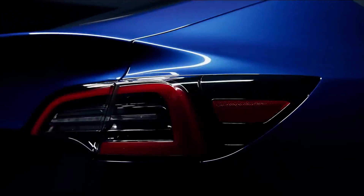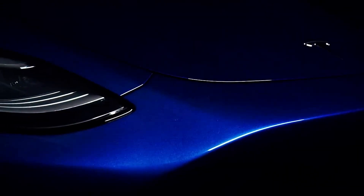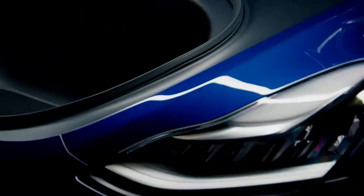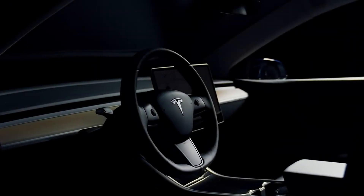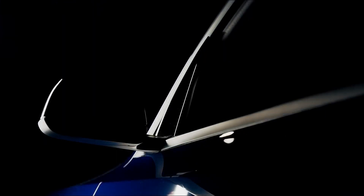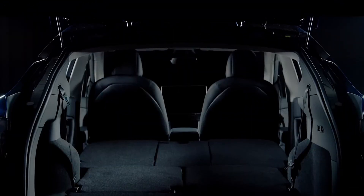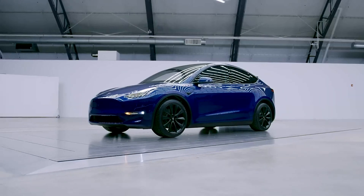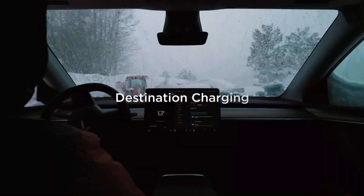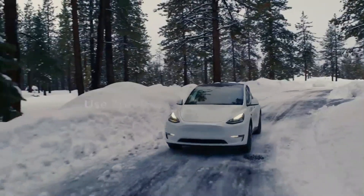In the exciting Tesla Model Y Juniper project, the automotive company is about to trigger a revolution in the world of electric cars. This innovative project is based on the latest design of Tesla's Highland model variants, promising a unique automotive experience. Tesla, known for its cutting-edge innovation, is preparing for a year full of advancements by synchronizing its production lines. The goal is clear: increase consumers' desire for electric vehicle ownership by overcoming significant challenges related to production and costs.